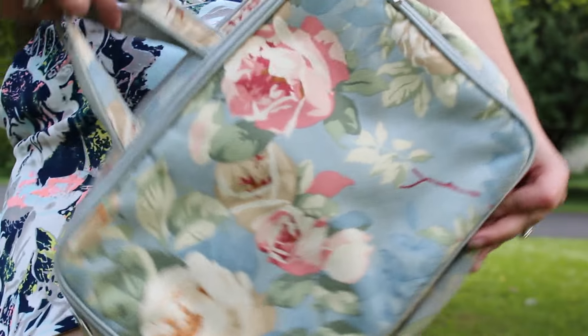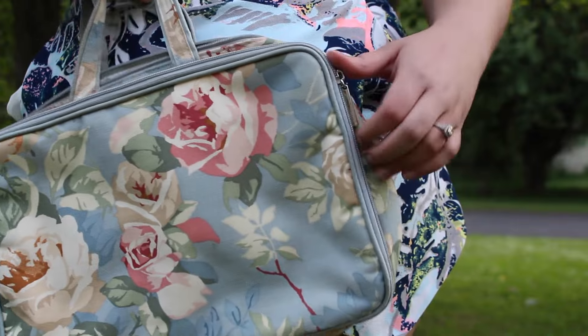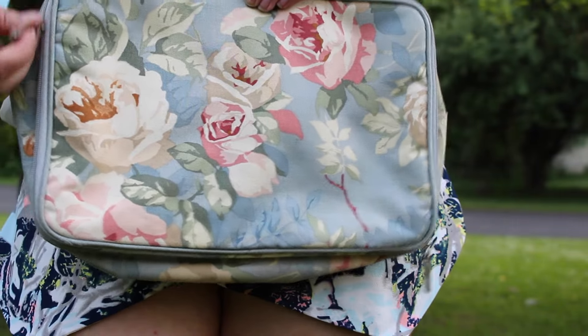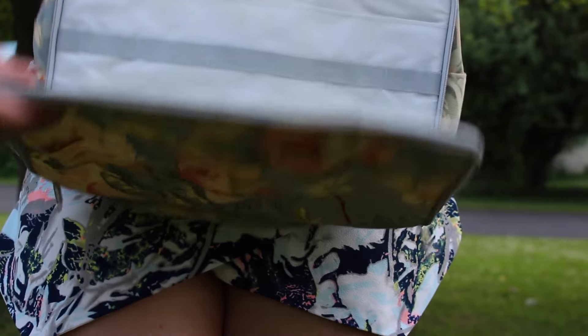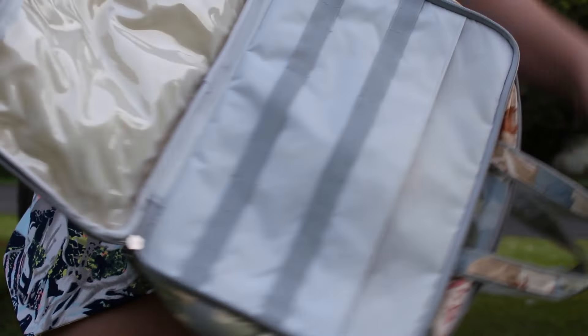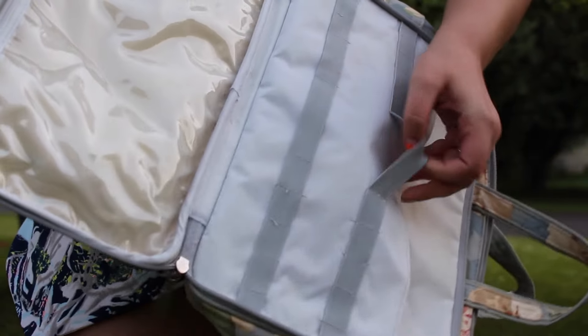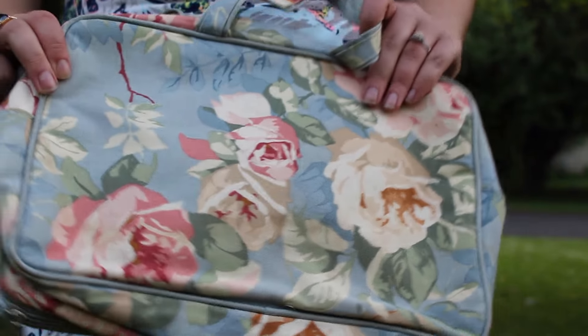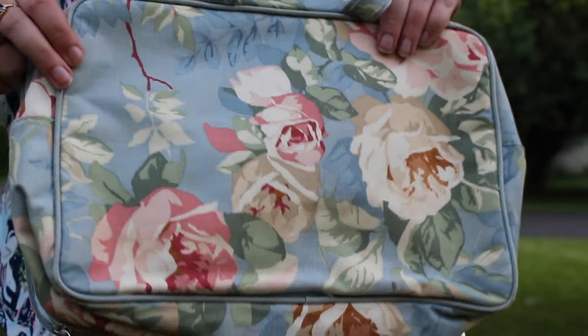The next thing I got was a makeup bag. It's this nice, kind of old grandma floral. It's got two pouches — the front one has a place where you can slip your brushes in or any other things. It's also got a clear plastic pouch on one side. Then there's just a nice big open space to just stuff all your makeup and even toiletries if you're using it as your travel bathroom bag.